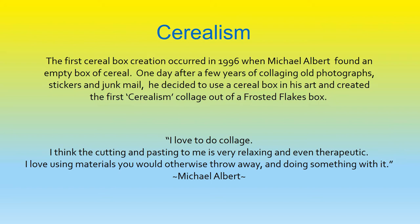Cerealism. The first cereal box creation occurred in 1996, when Michael Albert found an empty box of cereal one day. After a few years of collaging old photographs, stickers, and junk mail, he decided to use a cereal box in his art, and created the first cerealism collage out of a Frosted Flakes box. A quote from Michael Albert: "I love to do collage. I think the cutting and pasting to me is very relaxing and even therapeutic. I love using materials you would otherwise throw away, and doing something with it."